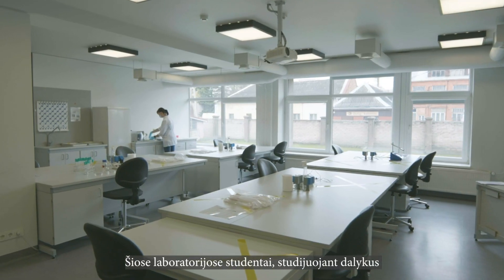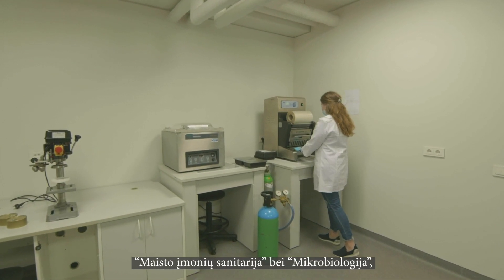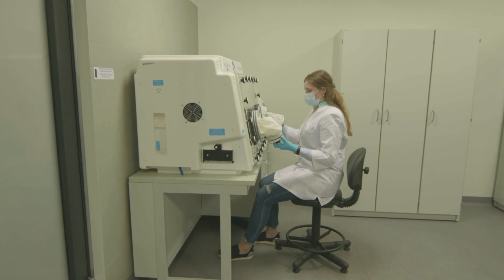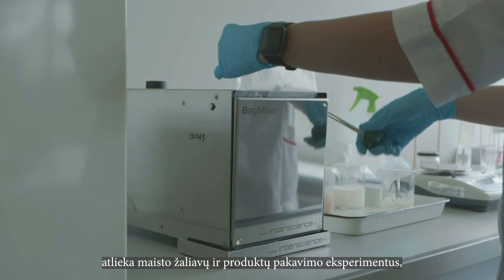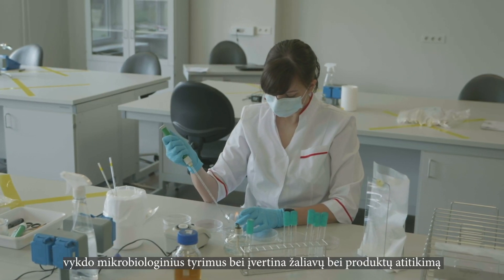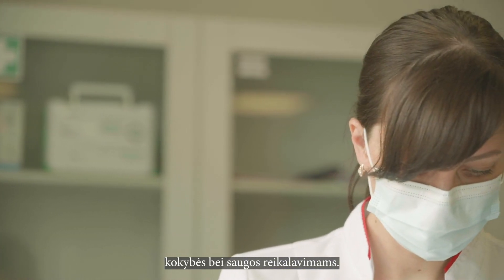In these laboratories, subjects such as food packaging and preservation, food company sanitation, and microbiology are taught. Here students perform experiments on food raw materials and product packaging, microbiological research, and evaluate the compliance of raw materials and products with quality and safety requirements.